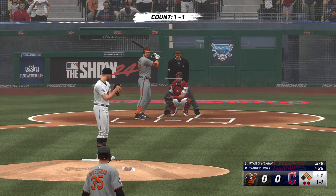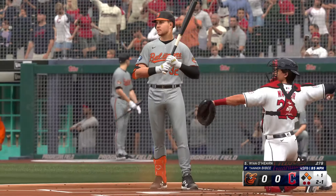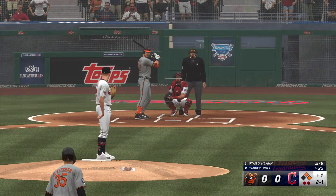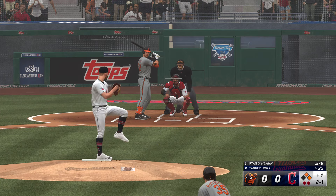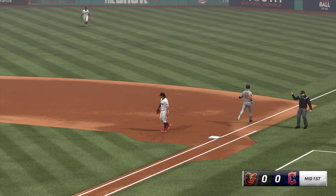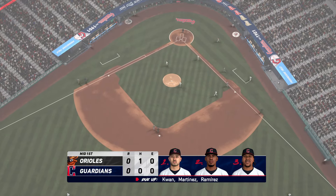First and second with two outs. Ryan O'Hearn the next to hit. First inning and already up to 23 pitches. Hard hit right side, and the inning is over. Orioles strand a couple. Now the Guardians will get their shot — still scoreless.